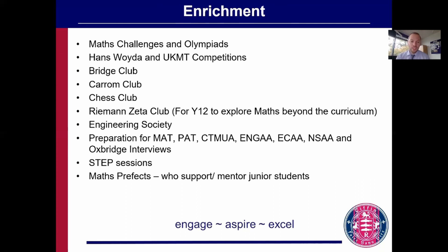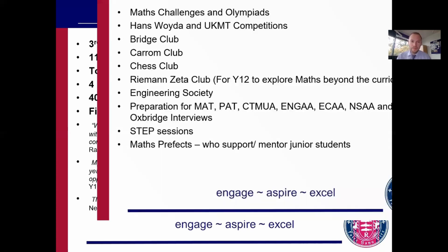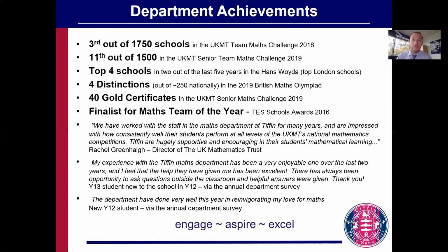Some of our students become maths prefects who support students lower down the school, and we're really grateful for that support. We do very well in maths competitions — we are third out of almost 2,000 schools in the Team Maths Challenge run by the UK Mathematics Trust, and eleventh in the senior version this year. We also have one student who was on the training camp for the UK national team.